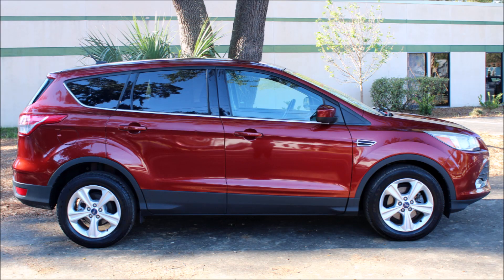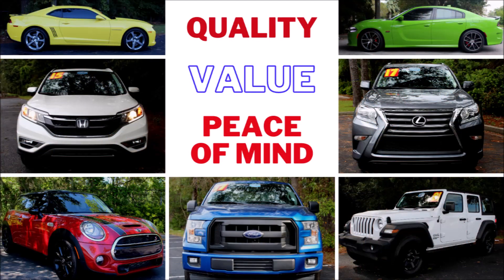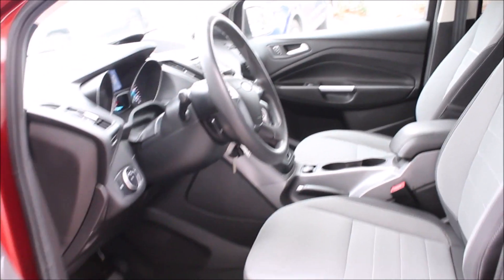Buy a quality used car with peace of mind. Only the best cars make it on our lot. Every vehicle is inspected, serviced, and detailed, and comes with a Carfax report. And don't forget Kia's industry-leading certified pre-owned program.